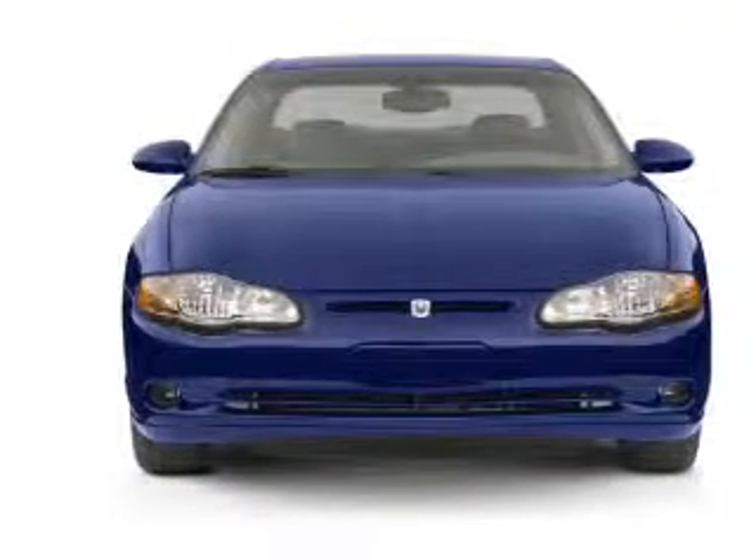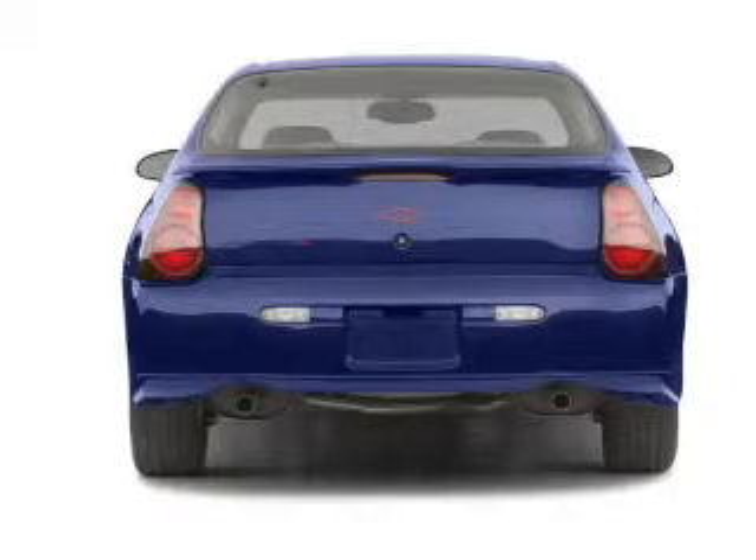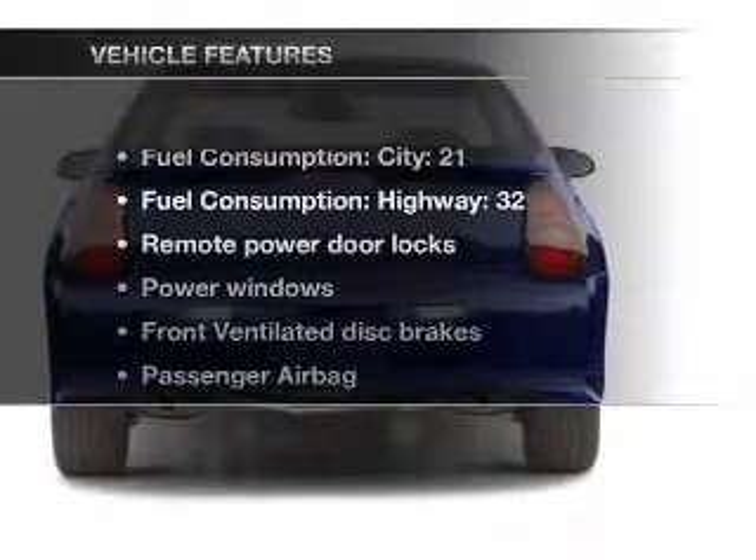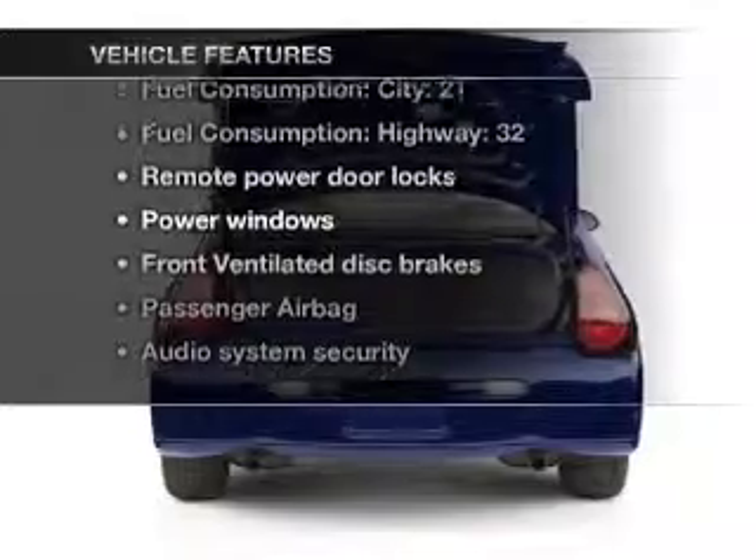With a reliable six-cylinder engine that responds smoothly to its automatic transmission. Enjoy the comfort of dual temperature controls. Plus, enjoy these notable features that are included in this vehicle.